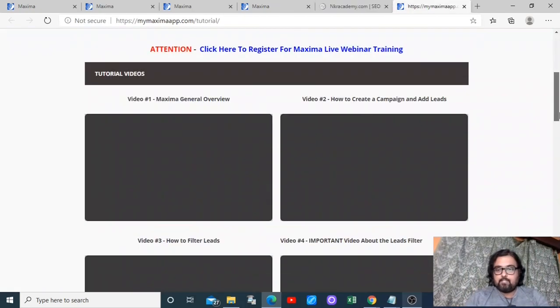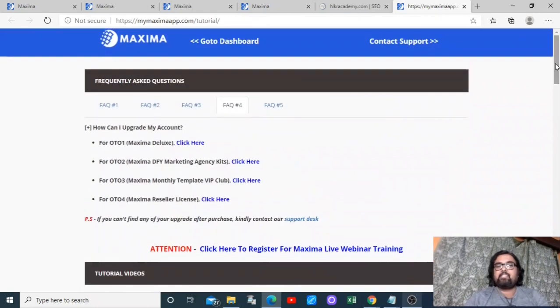This kind of SEO tool alone normally charges a monthly fee, so it's a great inclusion. There are also done-for-you tutorials so you are never stuck. I really hope you have enjoyed this short Maxima demo. You can find the detailed demo on my Maxima review bonus page and also on the Maxima sales page.